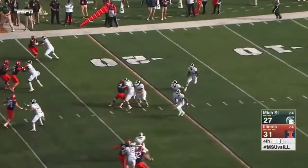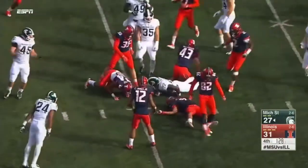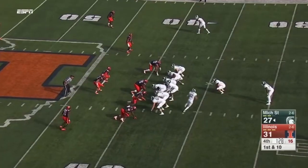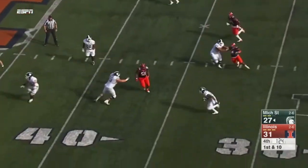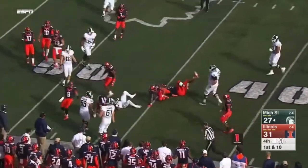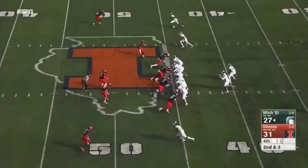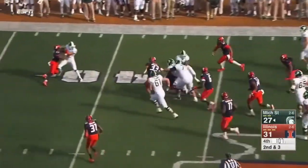A short kick taken at the 12 and out to the 30. Riding the hot hand, the pass goes back to Holmes. He gets the original line of scrimmage. Holmes has been productive — the pitch, Holmes across midfield.